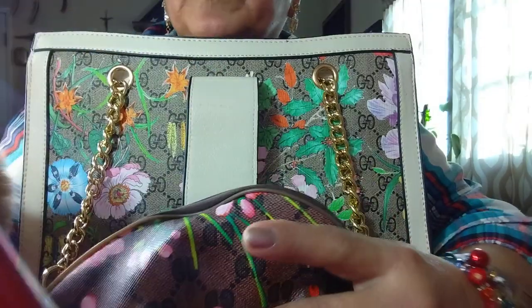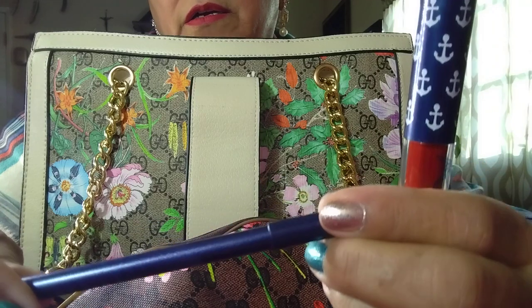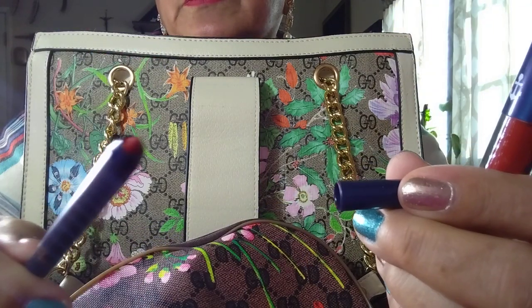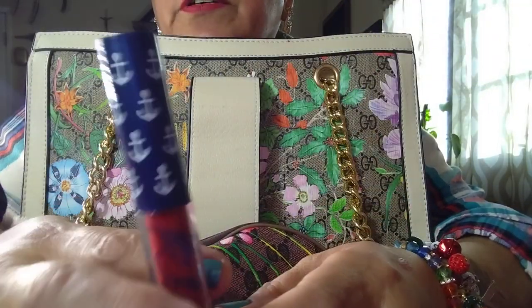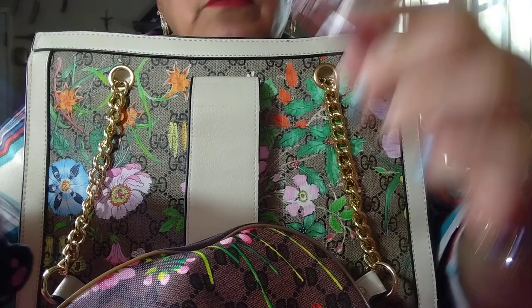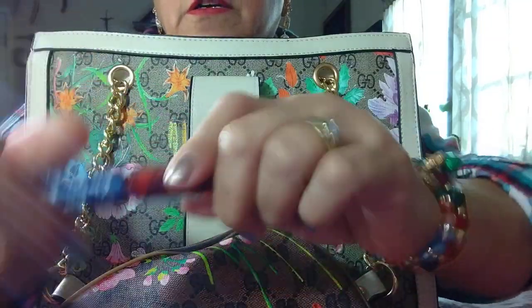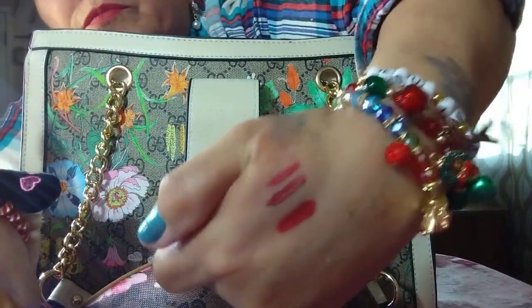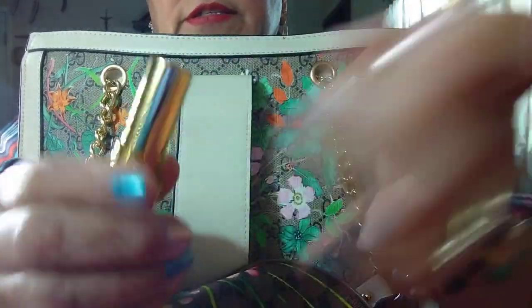I got these two yesterday — this is a lip liner from Kylie, the Kylie lip liner in pretty colors. You can turn it to use it and it has anchors on there with 'Kylie.' This one smells like bubblegum too. Look at how pretty it is — look at the bling flower.